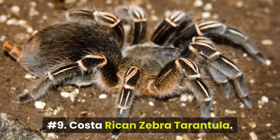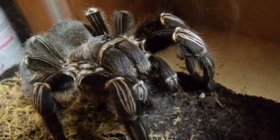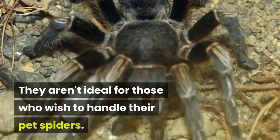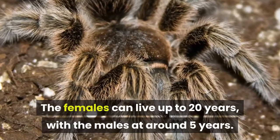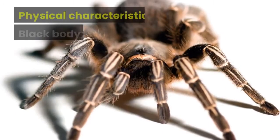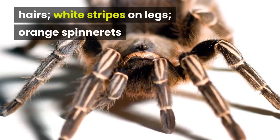Number 9: Costa Rican Zebra Tarantula. Costa Rican zebras are calm, ground-dwelling tarantulas that can move very fast. They aren't ideal for those who wish to handle their pet spiders. The females can live up to 20 years, with the males at around 5 years. A warm, humid, 5 to 10-gallon tank works for this spider. Physical characteristics: black body, deep red hairs, white stripes on legs, orange spinnerets.